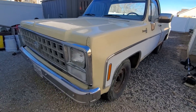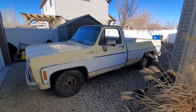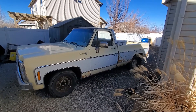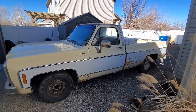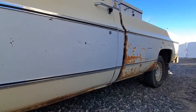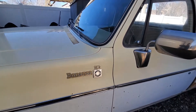1980 Chevrolet C10, plates on it still. Saw her on the internet for a couple-three thousand dollars. Anyway, the guy kept dropping the price and dropping the price, and I thought she looks kind of rusty but it's kind of the year and style that I like — I like the square body, the '73 to '80. So I went and looked at her. She is rusty. What I really liked is she's the Bonanza edition C10, two-wheel drive.